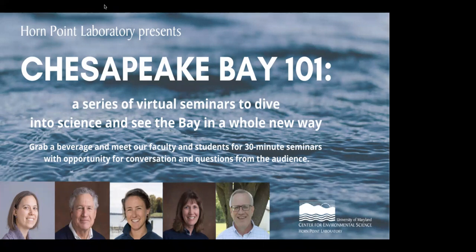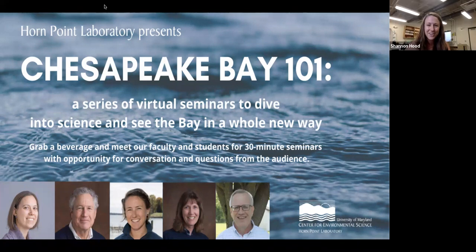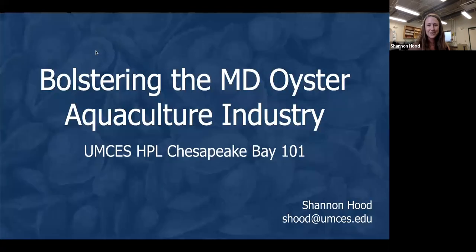Thank you for that introduction, and thank you to all of you for tuning in and welcoming us into your home, office, or car. I'm really thankful that you've chosen to share your evening with us. Today, I'm really excited to talk with you about some work that I'm doing along with other researchers and extension professionals to support Maryland's growing oyster aquaculture industry.